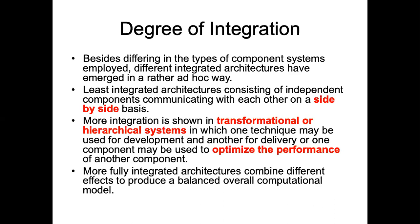The way this integration can take place: the first method is the transformational method, then you have hierarchical methods in which techniques could be combined together, and the third approach is that these could be fully fused with each other.